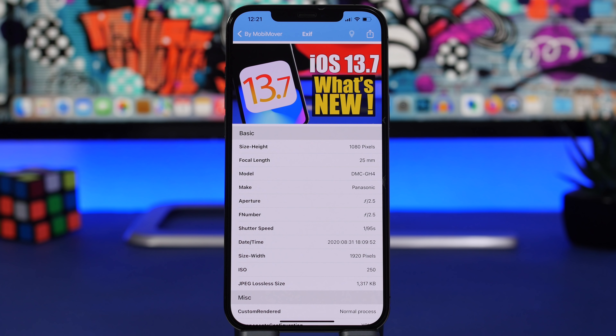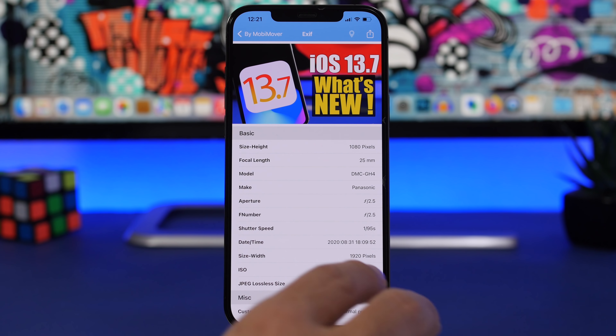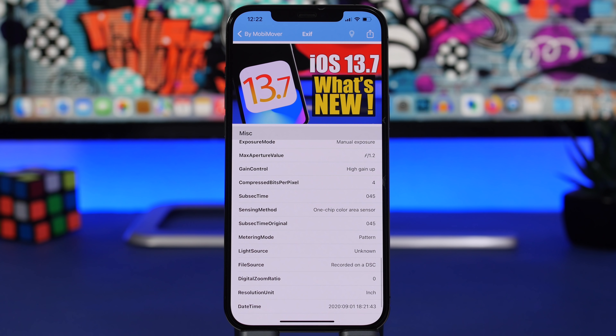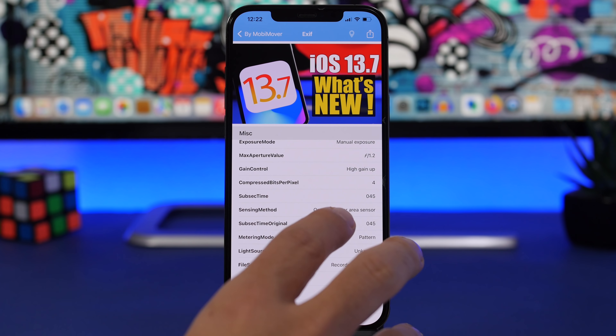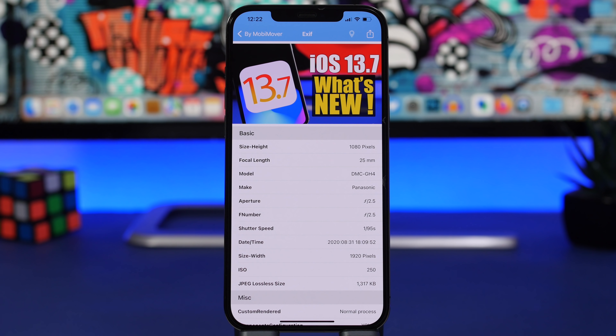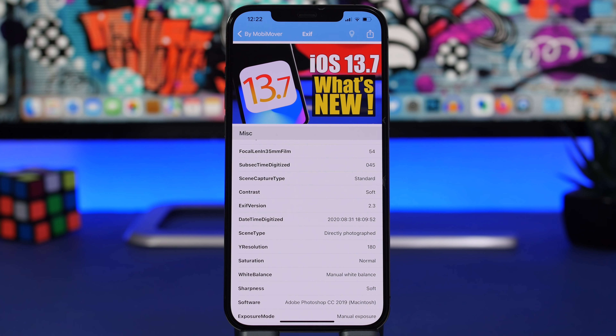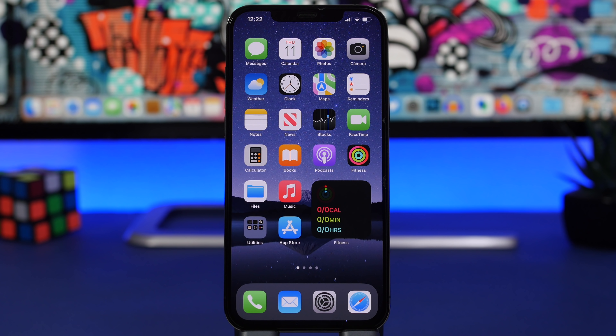Last but not least is an app called Exif Viewer. Most iPhone users aren't on iOS 15 yet — it's on about 30% of devices — and iOS 15 has this as a default feature. But if you don't have iOS 15 and want to see all the details about photos and videos on your camera roll, install this free app. Load any picture and you'll see all the information: camera model, aperture, ISO, flash, color space, contrast, and more — every detail about any picture.